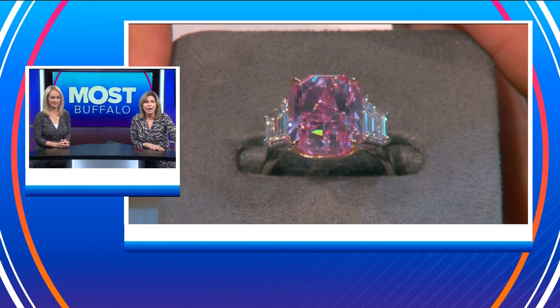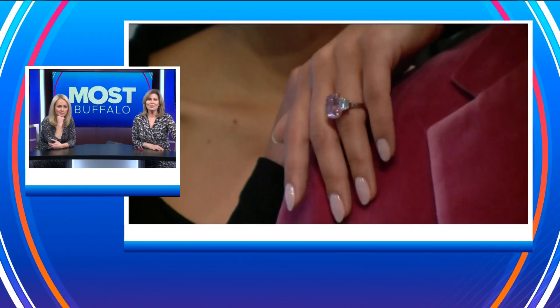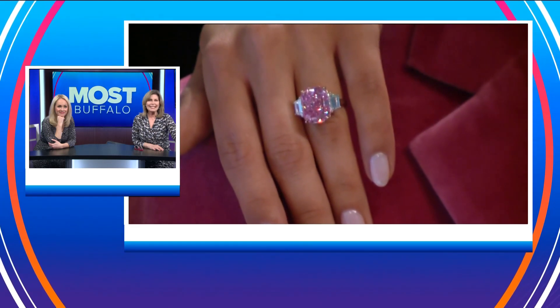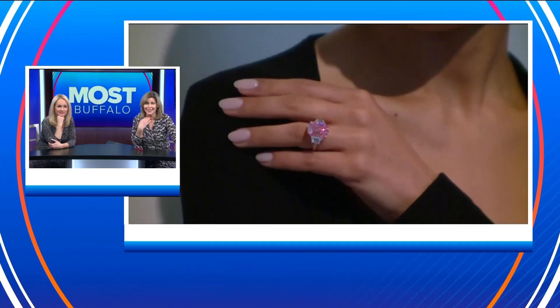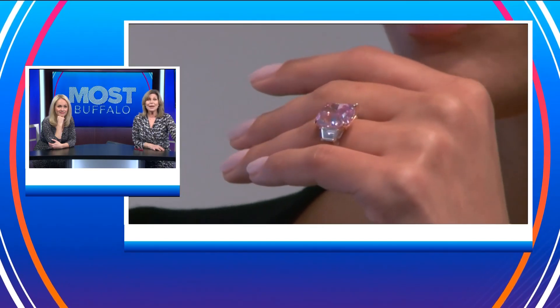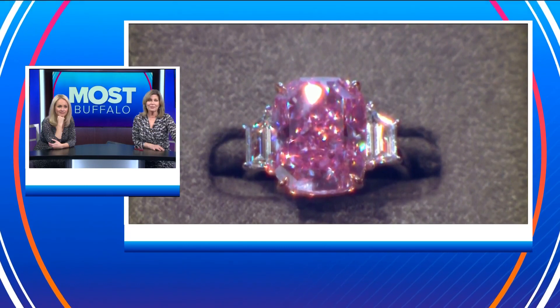Let's just look at it for a second. It is nicknamed the Eternal Pink. Sotheby's in New York is putting the 10.6-carat diamond up for auction on June 8th. The fine arts company calls it the most intensely saturated color that they have ever seen. It took six months to cut from a rough diamond in Botswana in 2019.